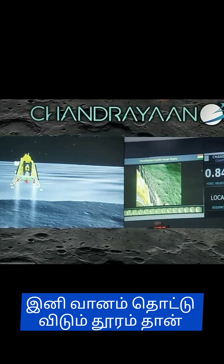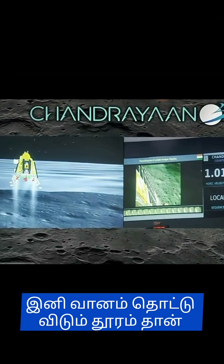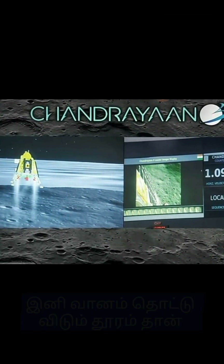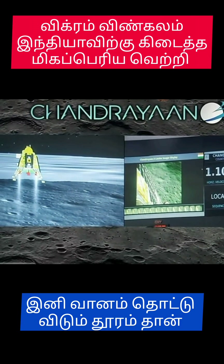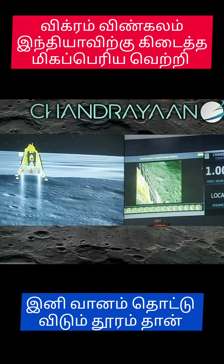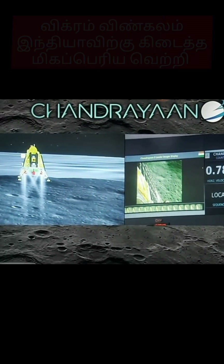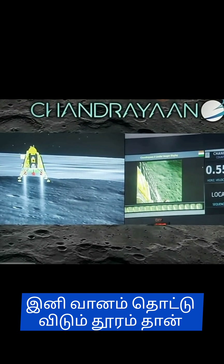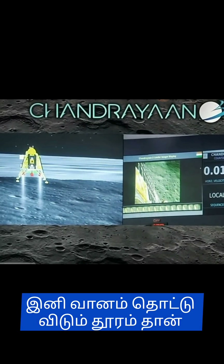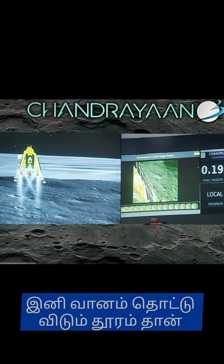We can see that the altitude is now less than 200 meters. We can see that the path is less than 250 meters from the center. We are approaching vertical descent phase 2, which will have the lander module hovering at nearly 150 meters above the lunar surface.